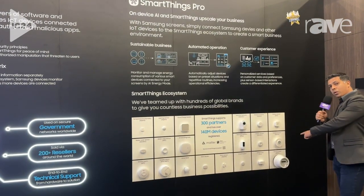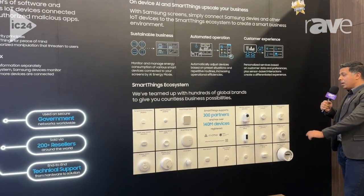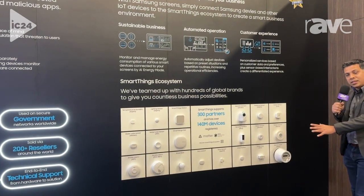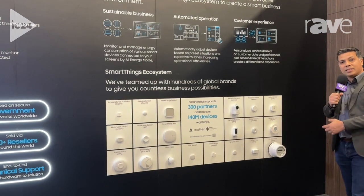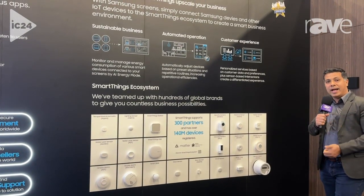As you see here, we have an ecosystem of a variety of different sensors across 300 plus different partners, 140 million plus devices. All of these sensors can now act as connected IoT devices with our Samsung commercial displays, giving you a connected ecosystem of IoT devices, providing automation, AI, and sustainable business.